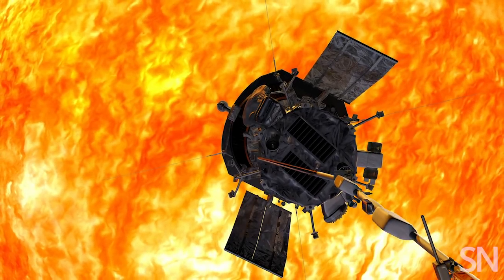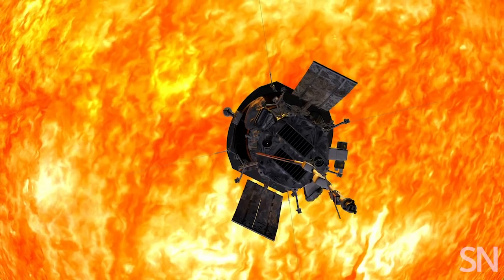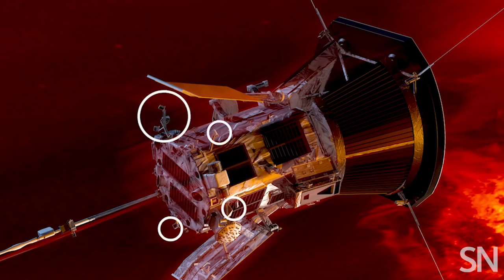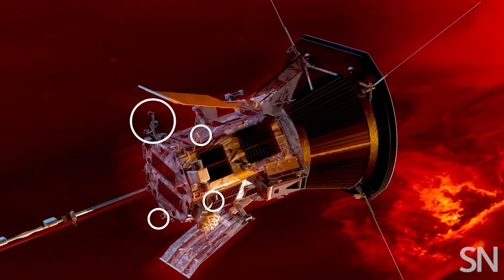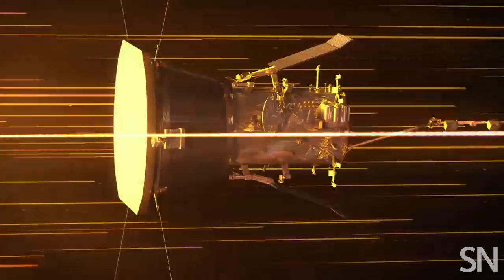While Parker is close to the sun, it won't be able to radio home, so the probe will have to fly solo. Tiny solar sensors tell the craft to shimmy left or right when they're exposed to too much sun. Parts of Parker will get hit with 475 times the solar radiation that spacecraft experience in orbit around Earth.